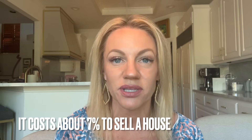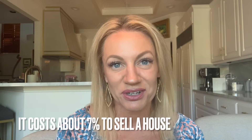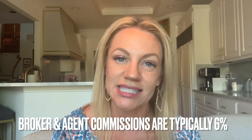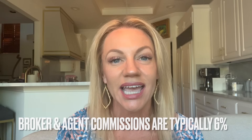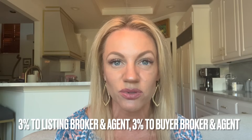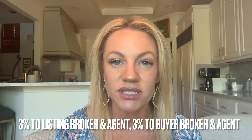The biggest cost to sellers is going to be the real estate commission. I'm not going to lie, but a good real estate broker and agent are worth every penny because you will sell your house for more money. So 6% is typical of a real estate commission in Texas, in the Dallas area, where I do my real estate. That's split in half — basically 3% to the listing broker and 3% to the buyer broker.